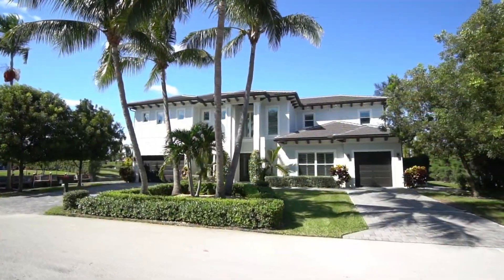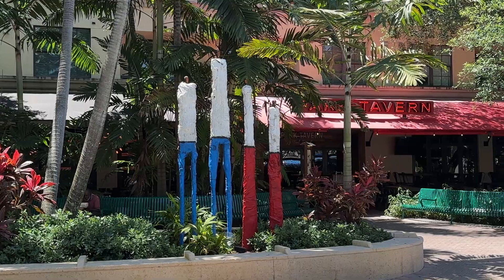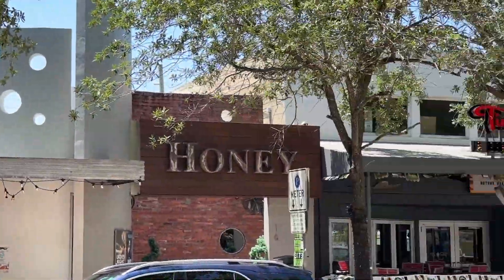Tropic Isle's ideal location is only one and a half miles away from Atlantic Avenue with its beautiful boutique shops and restaurants. Daytime, nighttime, pretty much anything you want to do you're gonna find it here.